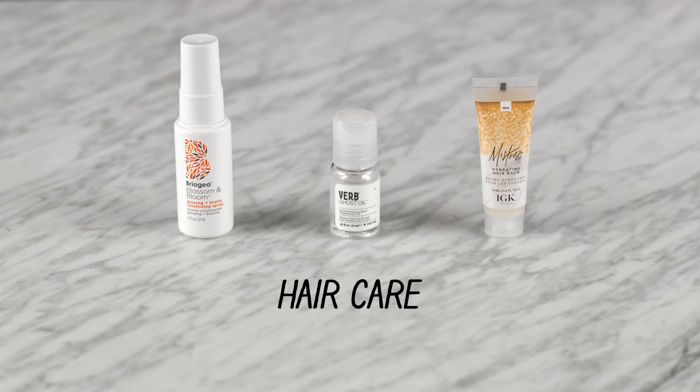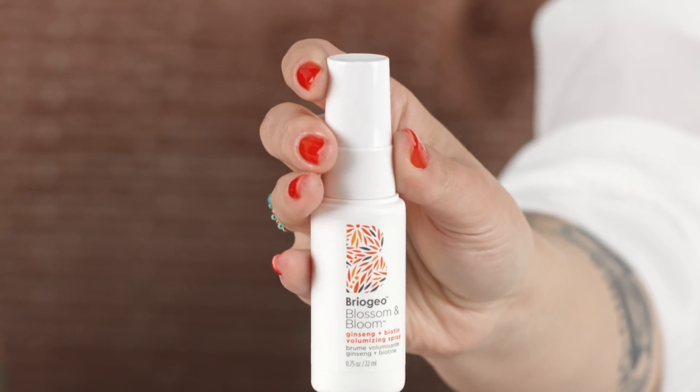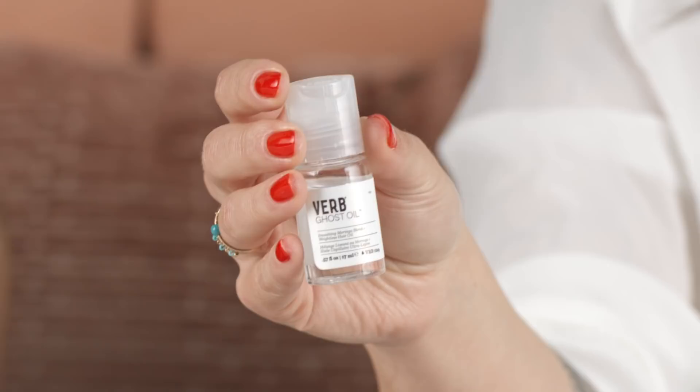Your last step is what to do with your hair. The first product is from Briogeo — the Blossom & Bloom Ginseng & Biotin Volumizing Spray. Use it on wet hair before heat styling, and over time it will actually help thicken your strands for naturally volumized hair. Next is the IGK Mistress Hydrating Hair Balm, fantastic for smoothing, defrizzing, and detangling hair — also great in the process of doing a complicated festival braid to keep it polished. And we also have the Verb Ghost Oil, which you can use all over or just at the ends for defrizzing and shine without the weight of a normal oil.